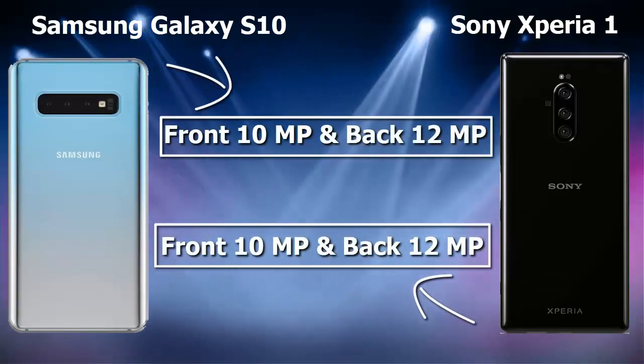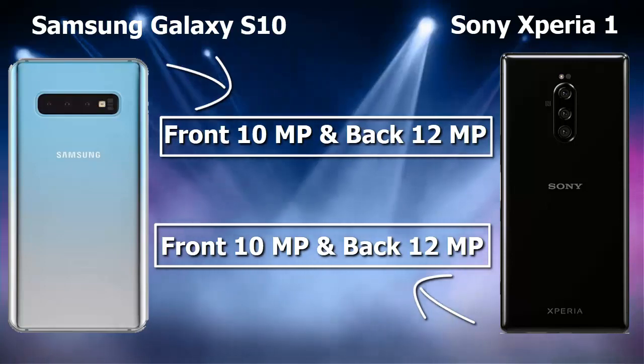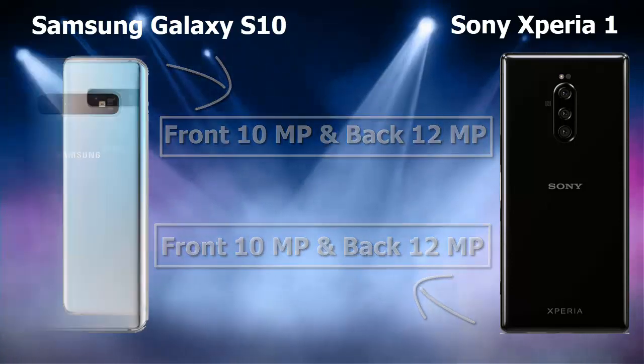The front camera of Samsung Galaxy S10 is 10 megapixel and back camera is 12 megapixel. The front camera of Sony Xperia 1 is also 10 megapixel and back camera is 12 megapixel.